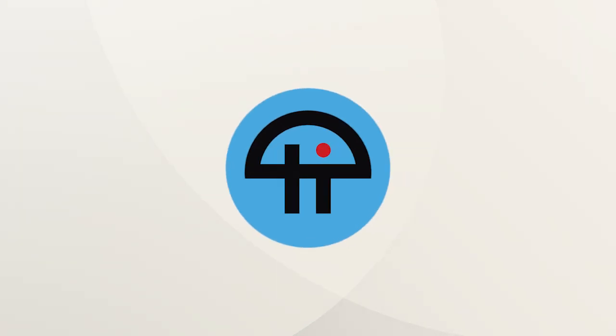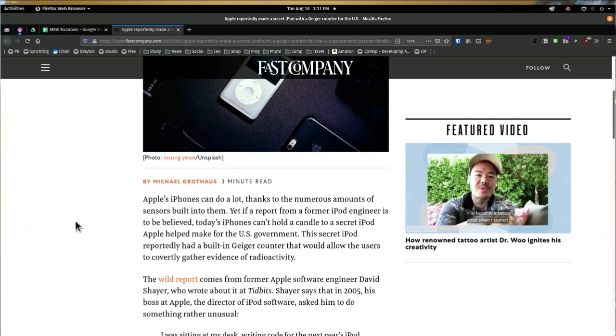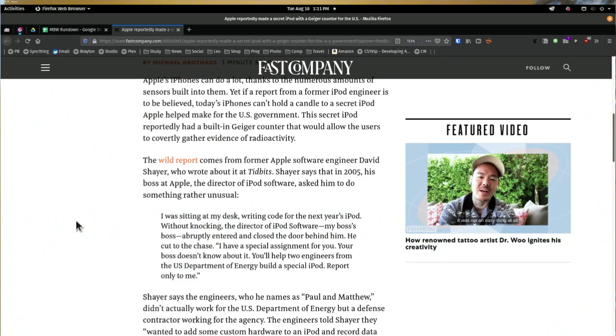This is a really weird story, but I kind of like it. Reportedly, Apple made a secret iPod for the U.S. government that had a built-in Geiger counter. Maybe. This comes from a former software engineer, David Schayer.